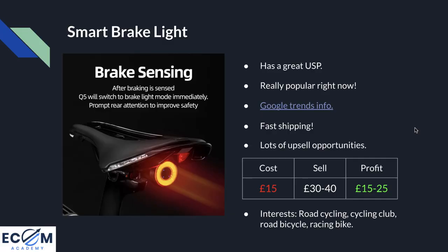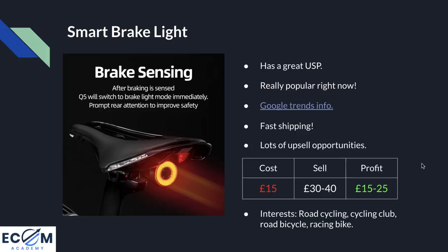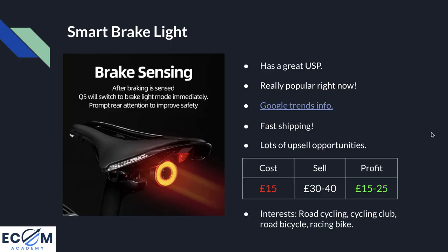In terms of pricing, the cost of this product is £15 delivered. I recommend a selling price of £30 to £40 — people don't mind paying it because decent quality cycling gear is really expensive. This leaves a profit margin of £15 to £25 per sale. For Facebook interests I'd recommend road cycling, cycling club, road bicycle, and racing bike as a starting point — targeting people who are passionate about cycling and ride on roads.